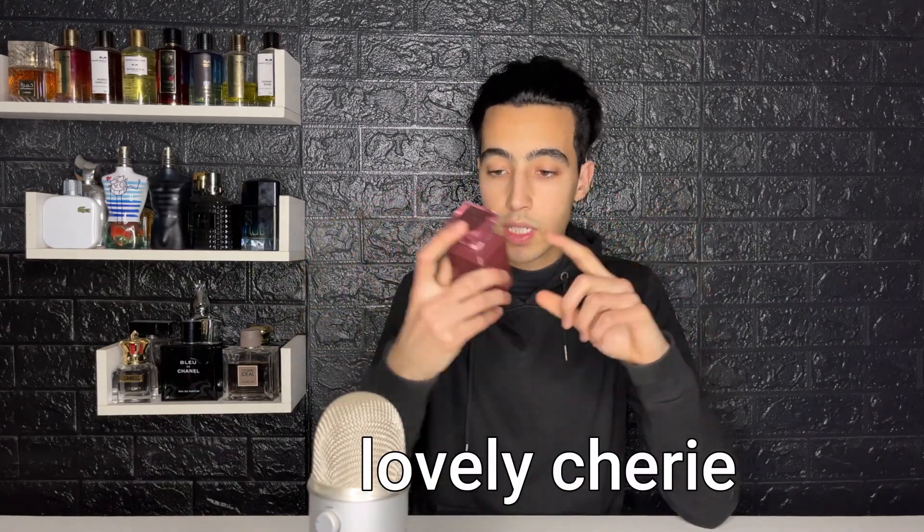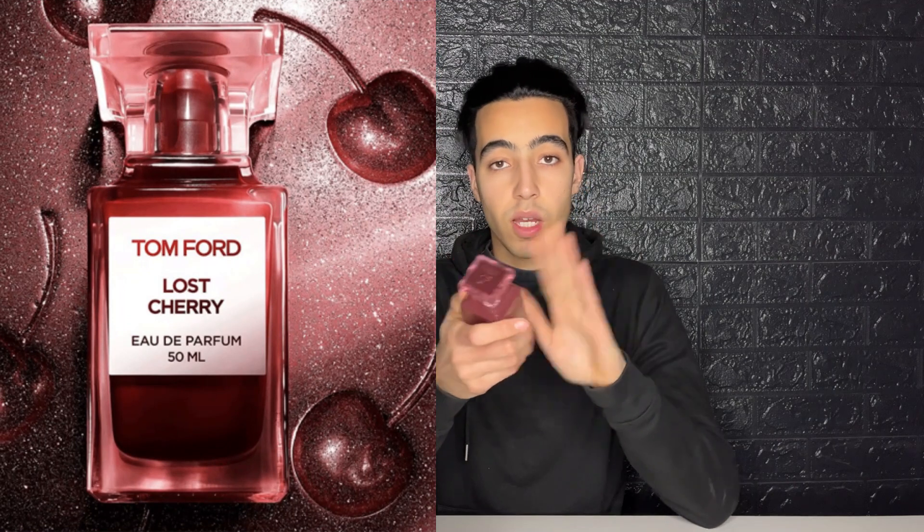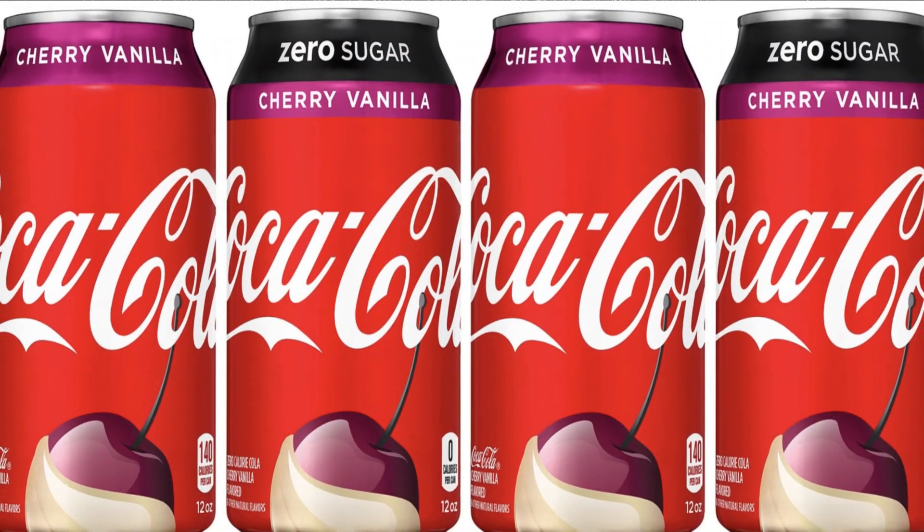Starting at spot eight is Alhambra Lovely Cherry, which is supposed to clone the Tom Ford Lost Cherry. It's a cherry bomb. I put it here because it's a bit too feminine for my taste — really sweet. The quality is superb, really soft and smooth. If you like fragrances that don't have a strong alcohol opening or give headaches, this one is for you. Nothing overly Arab about it — no oud, only Western quality. It lasts seven to eight hours and smells like a cherry Coca-Cola.